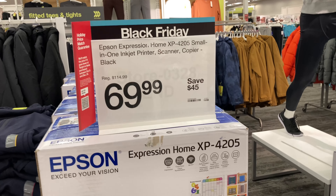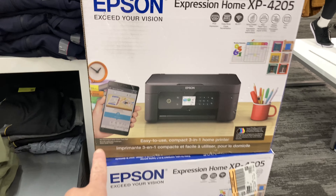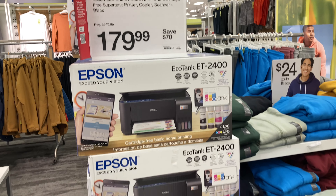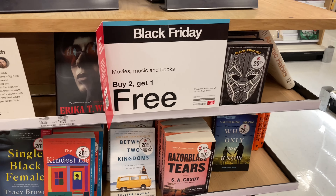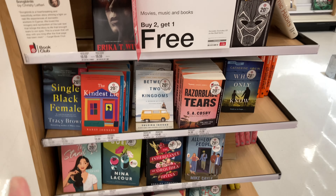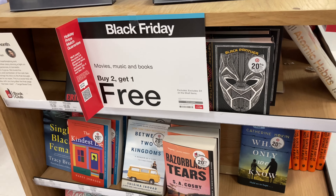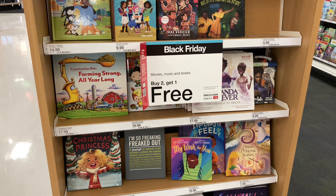If you're looking for printers, you can save $45 on the Epson Expression Home — it's really nice because you can print from your smartphone. They also have a pricier model where you're saving $70. All books — both adult and children's — are buy two get one free. They have this every year, so if you're looking to stock up on books, take advantage of it. In the kids' books section you can see the buy two get one free deal as well.